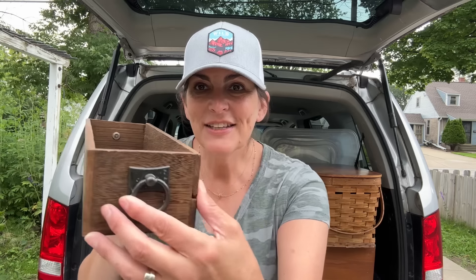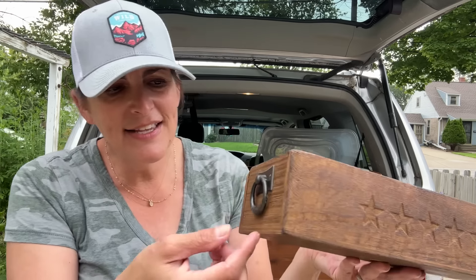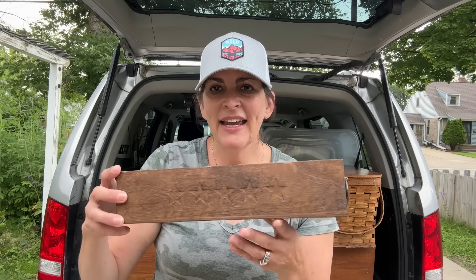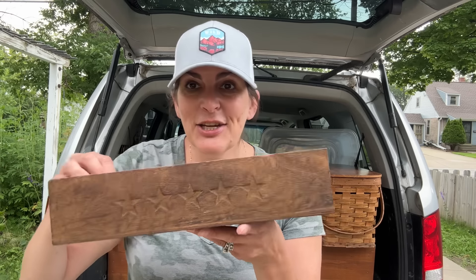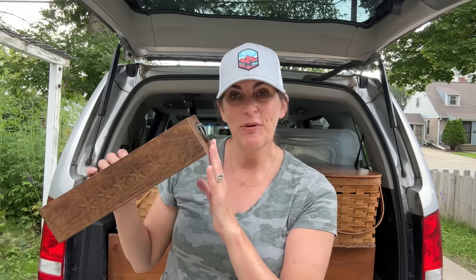I found this little wood crate — it has stars on it and these cute little handles. It was $5.99. I am definitely going to do something fun with it in an upcoming Thrift to Treasure video.